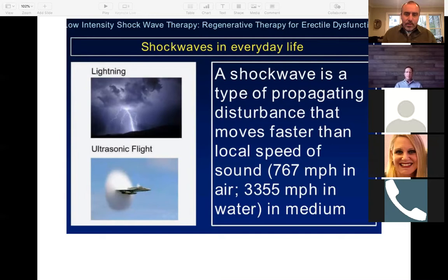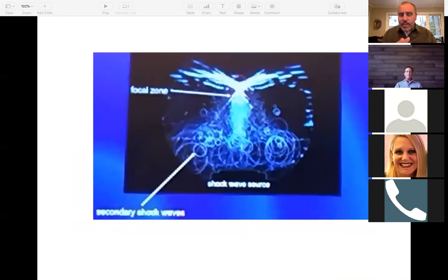That's pretty cool, because that's what's hitting the tissue at 3,355 miles per hour. This is from the International Shockwave Symposium in 2017 in San Sebastian, Spain, where John Warlick and I attended with some MTS from Germany. You can see the focal point and the secondary shockwaves.